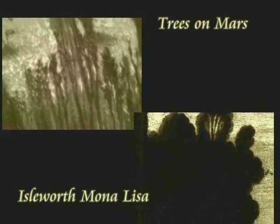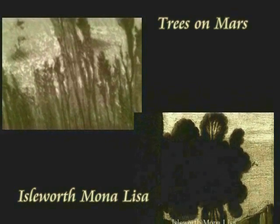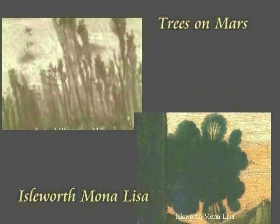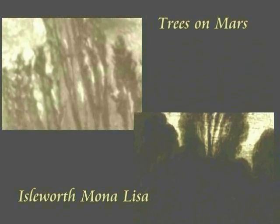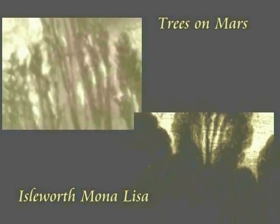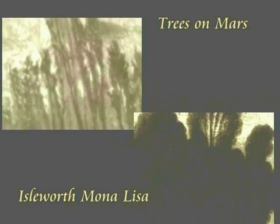The upper-left photo is a NASA photo taken on Mars. The lower-right is the strange object depicted inside the Isleworth Mona Lisa. These two are completely identical.